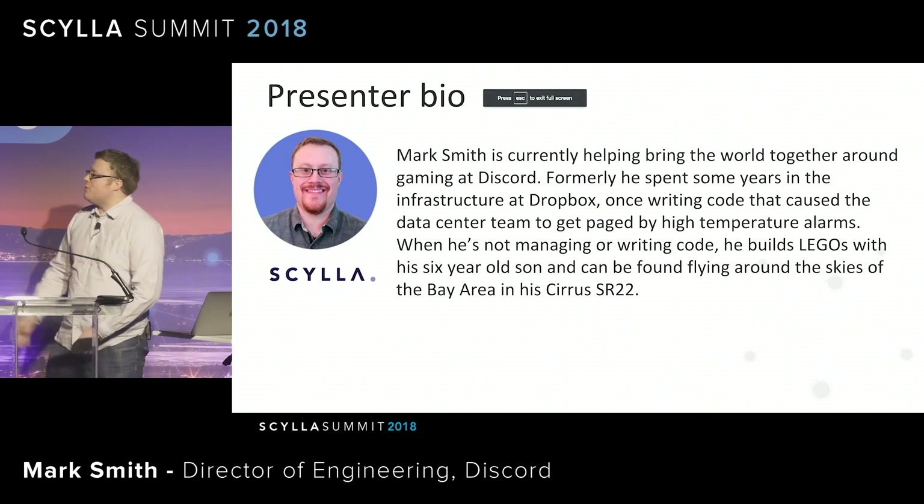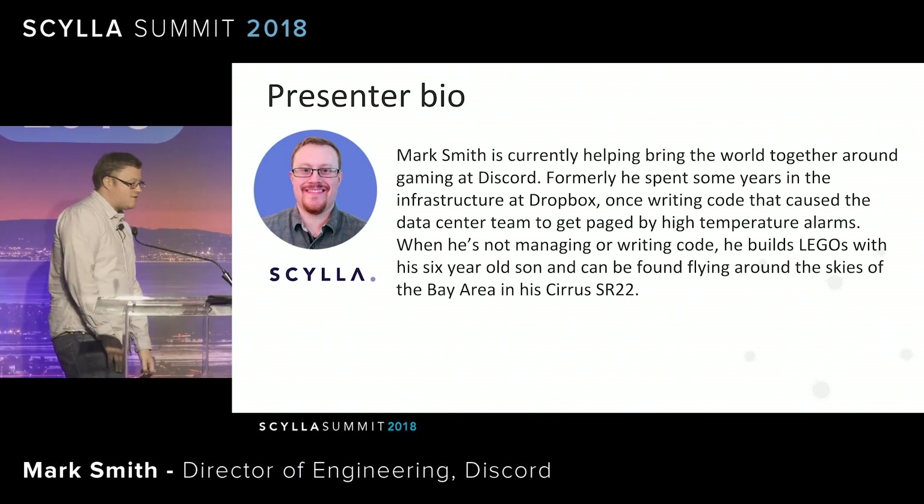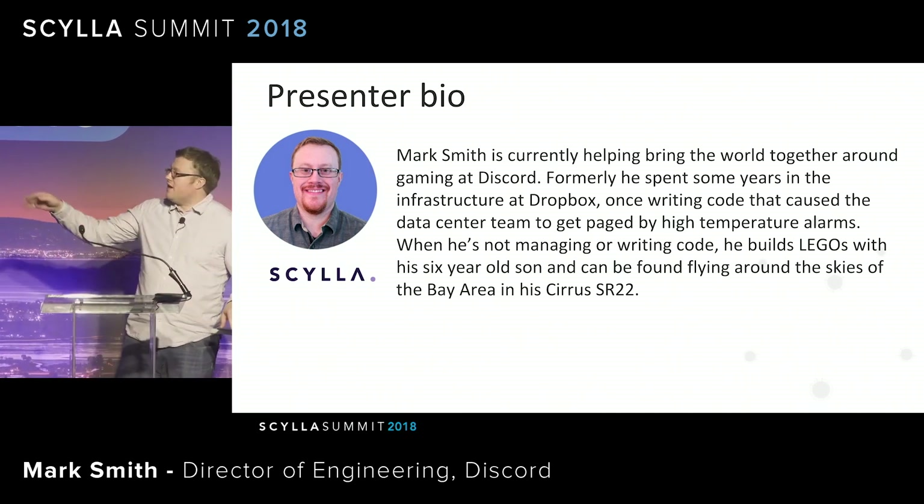Welcome, everybody. He introduced me, so I won't have to go through this, but I'm Mark. I work at Discord. Previous to that, I worked at Dropbox for a while, doing infrastructure stuff. Love Legos and flying.